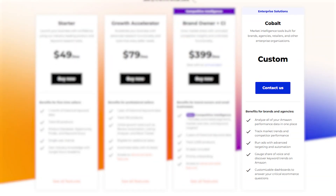And if you're managing a big brand or agency, there's also the Cobalt plan, which is custom priced. It's designed for enterprise level needs, with features like market trend analysis and advanced dashboards.